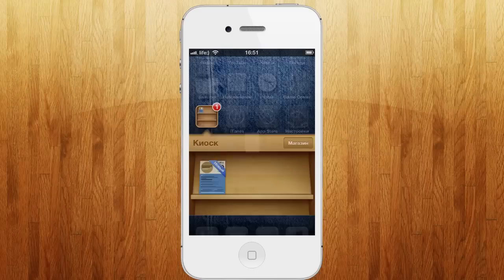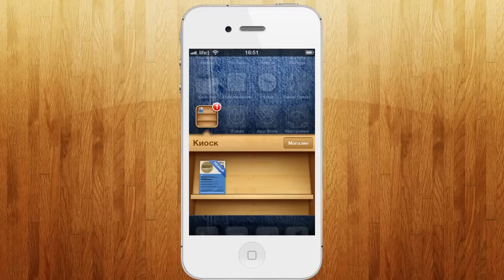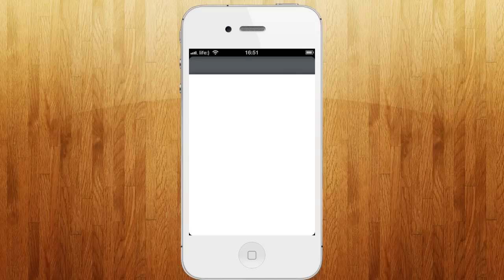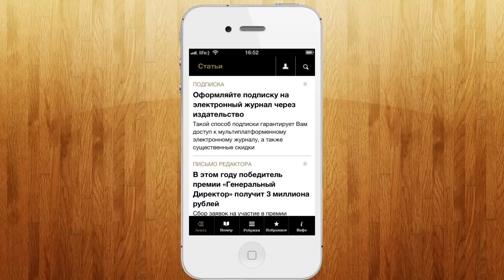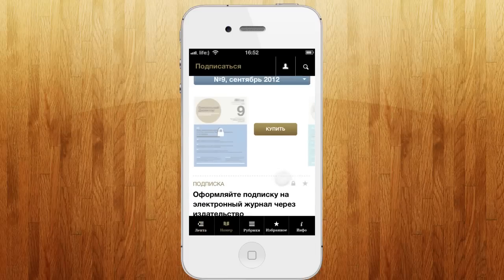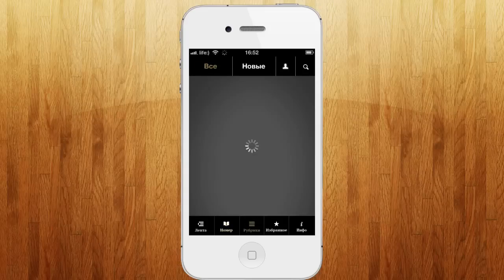Сейчас давайте выйдем и еще раз зайдем. Обратите, кстати, внимание: когда новый журнал — вот такая вот картиночка, вернее, такой лепесточек новый. На шестой прошивке, кстати, каждая программа так будет отображаться новая. Вот, здесь у нас идет первый — видите — сразу купить. А остальные, скорее всего, у нас будут бесплатные.